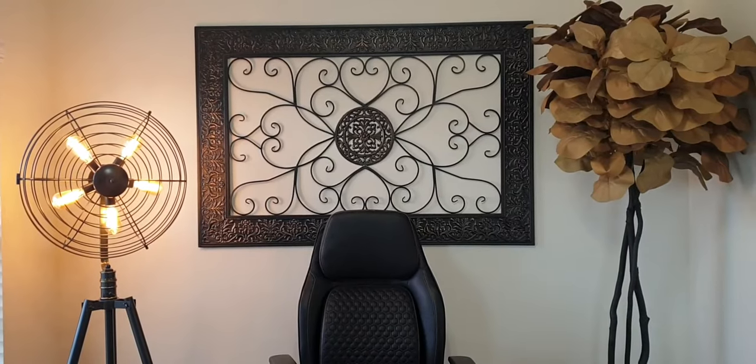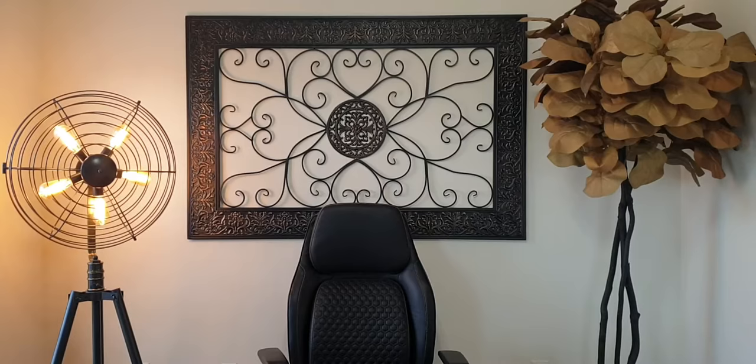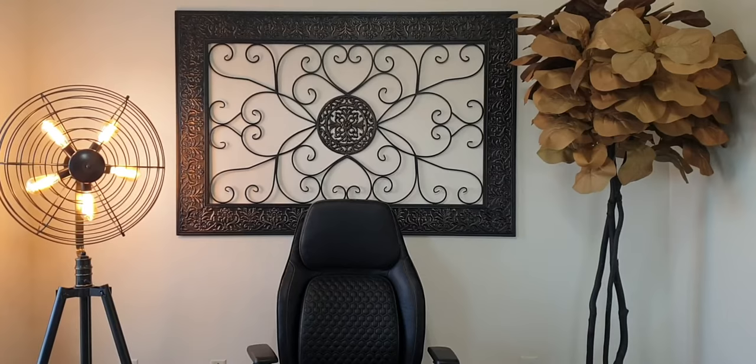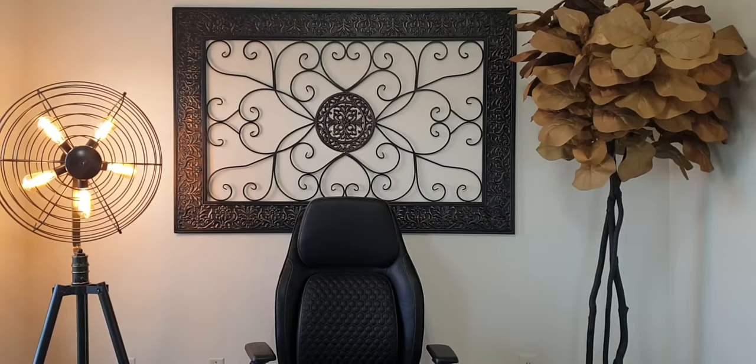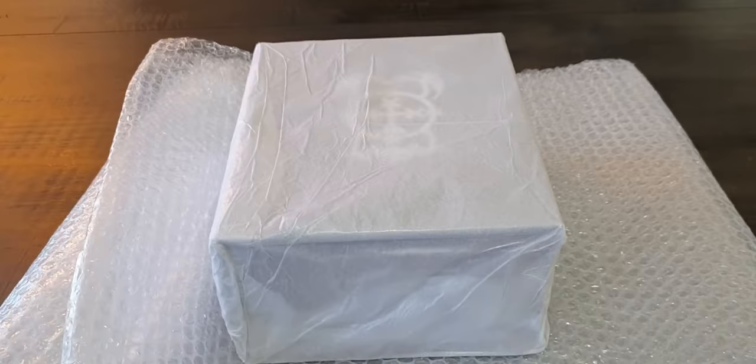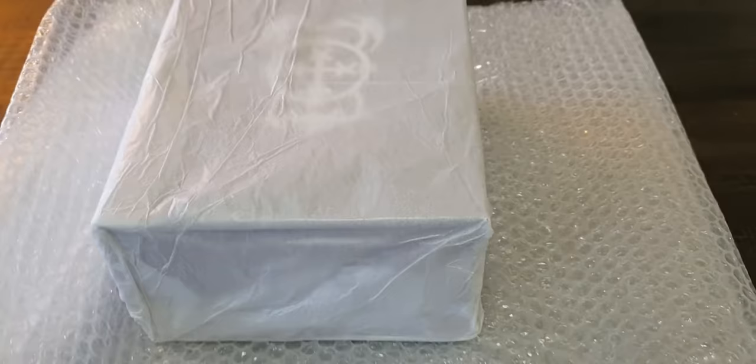Greeting everyone, this is Triple A N, and this is my first unboxing video of one of the latest releases. I'll continue doing this for different publishers, specifically my favorite publishers. And guess what I got today — a gorgeous, gorgeous deluxe book by Society of Esoteric Endeavor. Look how beautiful this is!